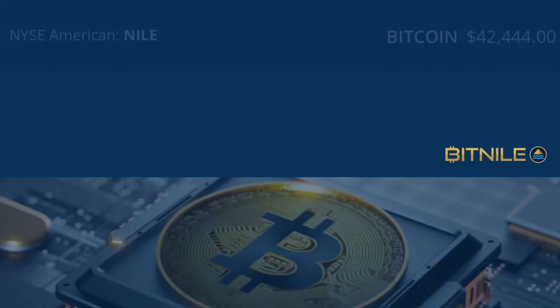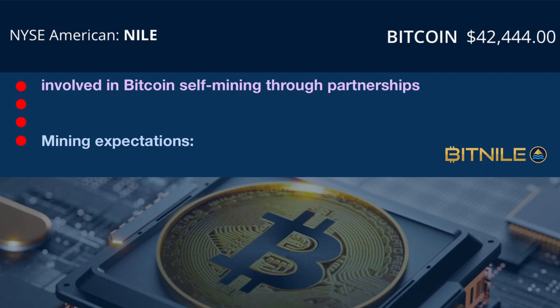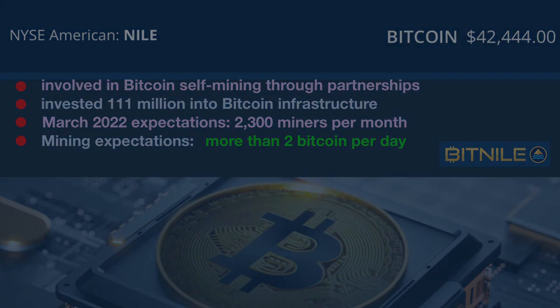Moving on to a little info on BitNile. Through their division, BitNile Mining Solutions, they're involved in self-mining Bitcoin via partnerships at their Michigan data center. So far, they've invested $111 million into their Bitcoin mining infrastructure. As of March of this year, their Bitcoin mining expectations are 2,300 miners per month, and they expect soon to be able to mine more than two Bitcoin per day.